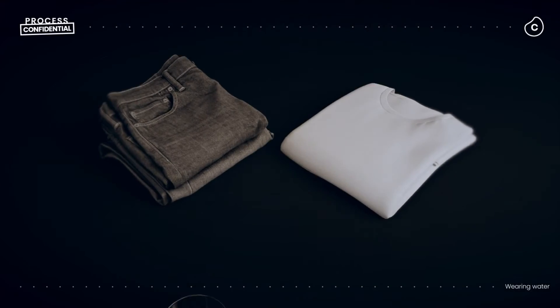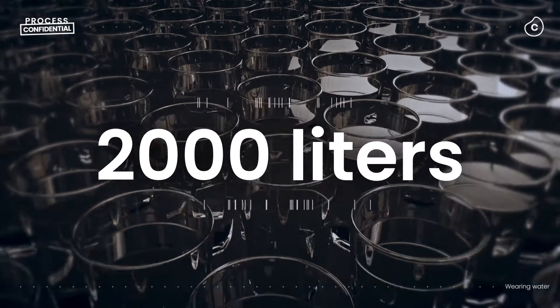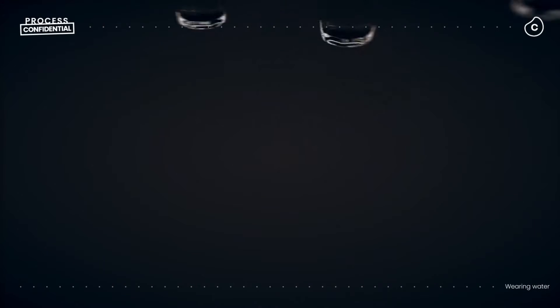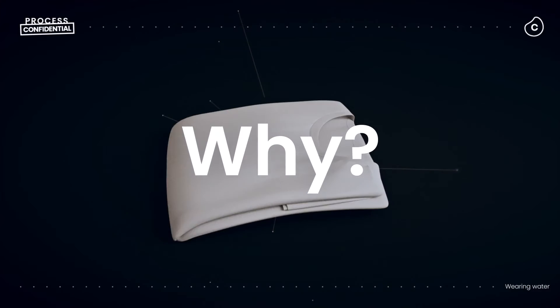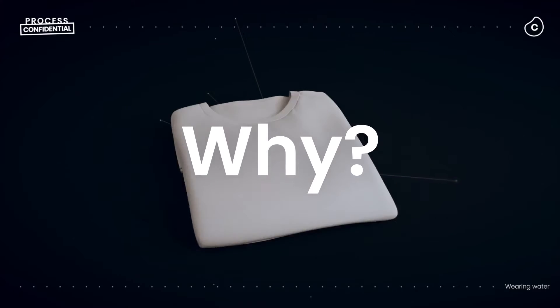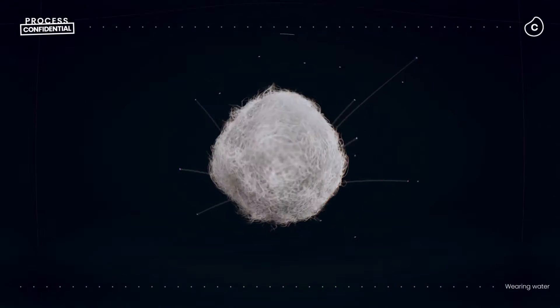To make a t-shirt and a pair of jeans takes more than 2,000 liters of water. That's enough drinking water to last you over two years. Why do these everyday items take so much water to make? To find out, we've got to start at the very beginning of the supply chain.